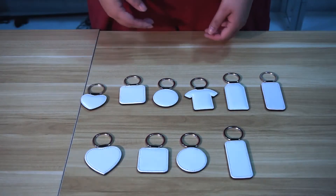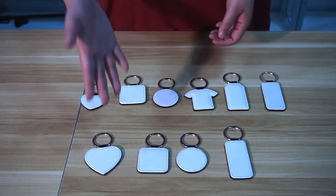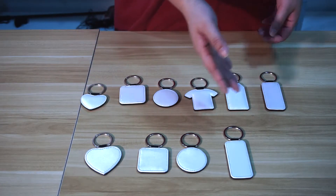The first series is single-side printing keychains. We have four shapes: heart, square, circle, and rectangle.